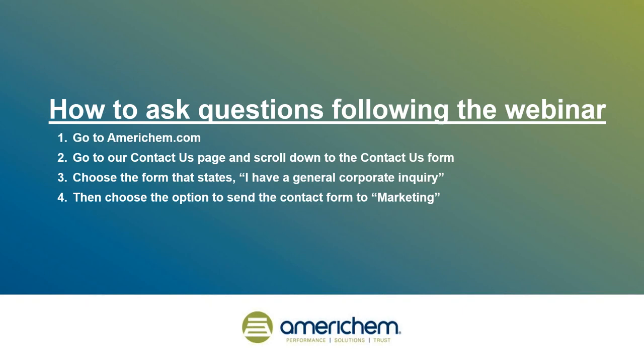Likewise, if the traditional color difference equation shows that the batch is out of specification and CMC shows the product is in specification, then look at the color differences again visually and make a decision. Eventually, the customer will have more historical data on CMC and it will start to show that CMC is traditionally going to be correct more often.